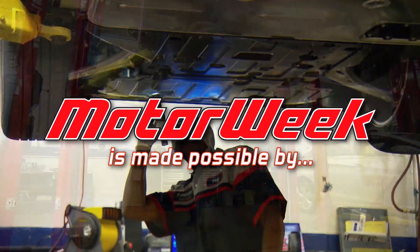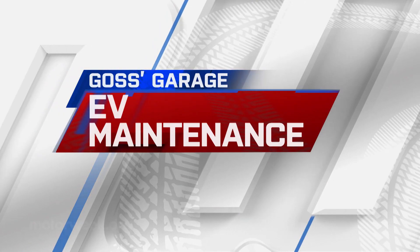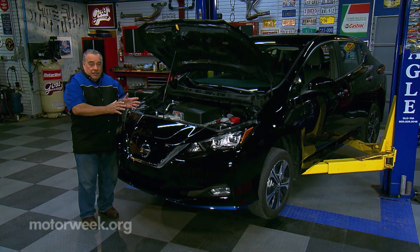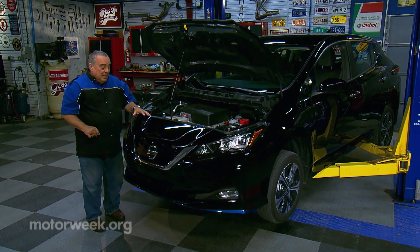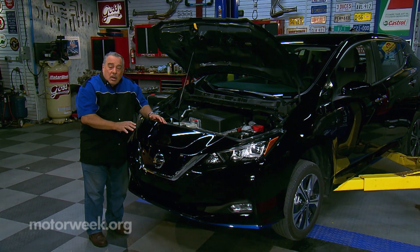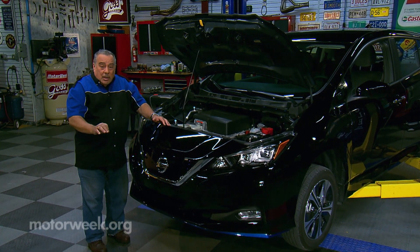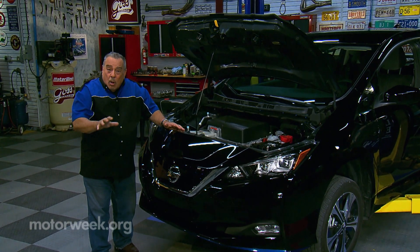Motor Week is made possible by rockauto.com. Here's something we don't see nearly enough of — an electric vehicle on a lift in a service shop. Why is that? Because most people who own an electric vehicle seem to think that zero emissions means zero maintenance. Well, that's true in certain parts of the car, but not in all parts.